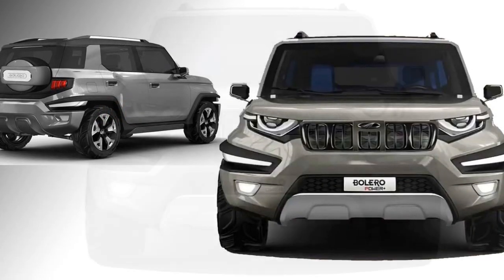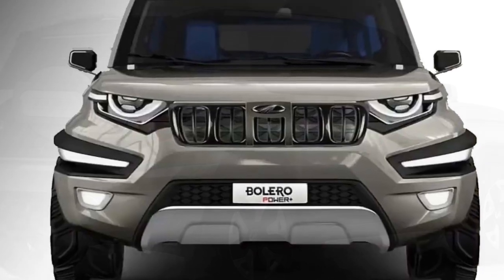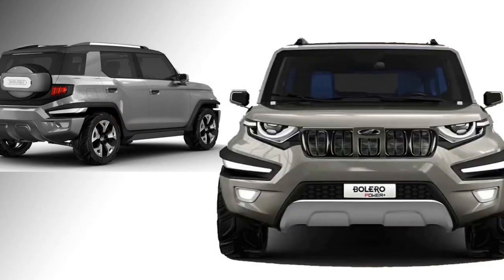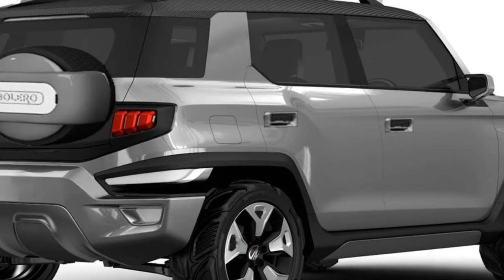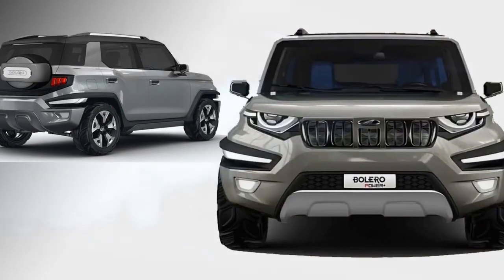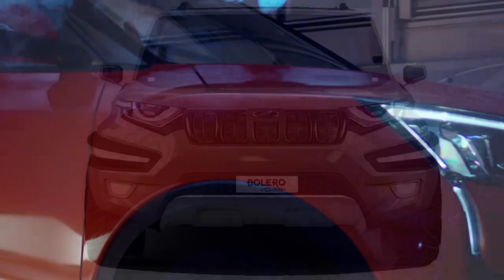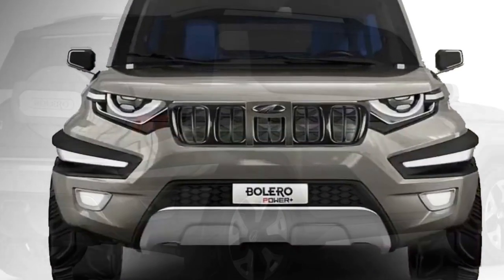Talking about the exterior look, the new Bolero will get a sporty look with a new black grille, new LED headlamps with DRLs, a redesigned bumper with circular fog lamps, and LED taillights at the back. At the side profile, the new Bolero will also get new body graphics, power door beams with turn indicators, new door handles, black side wrap strips and foot boards, and newly designed alloy wheels.